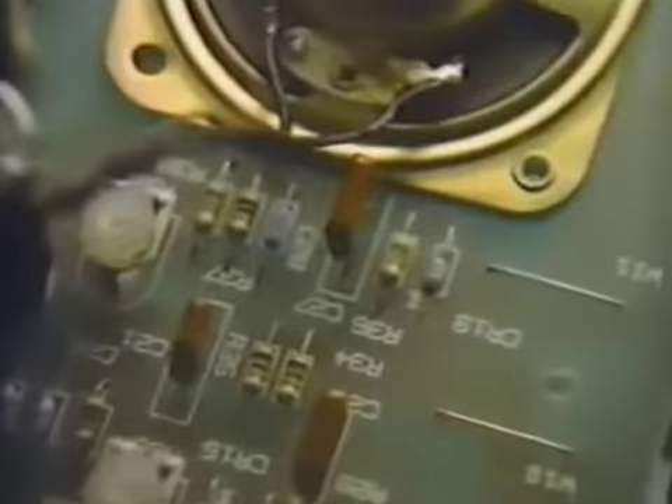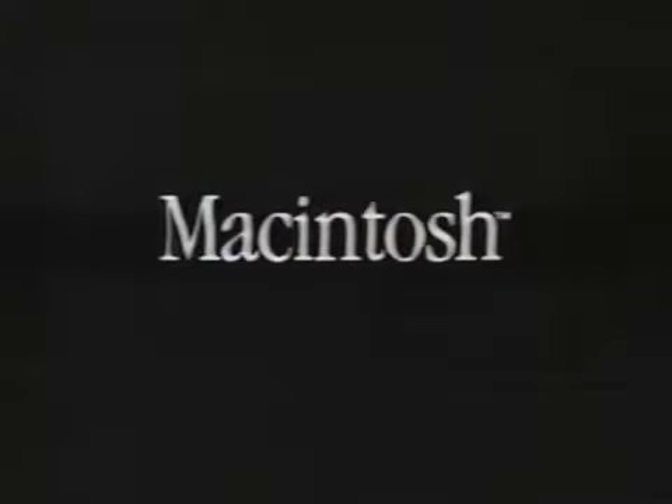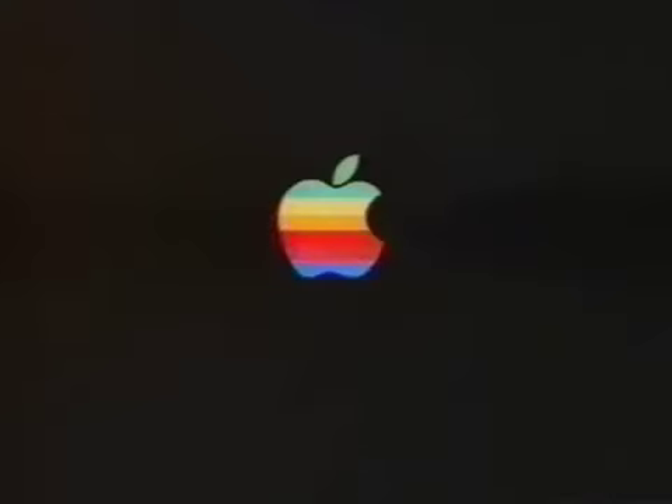The real genius of Macintosh, the world's newest personal computer, isn't its 32-bit microprocessor or its Lisa technology, or that it captures the power of a mainframe on a board 10 by 10 inches, or even that it costs half as much as computers half as powerful. The real genius of Macintosh is that you don't have to be a genius to use it. Macintosh — the computer for the rest of us.